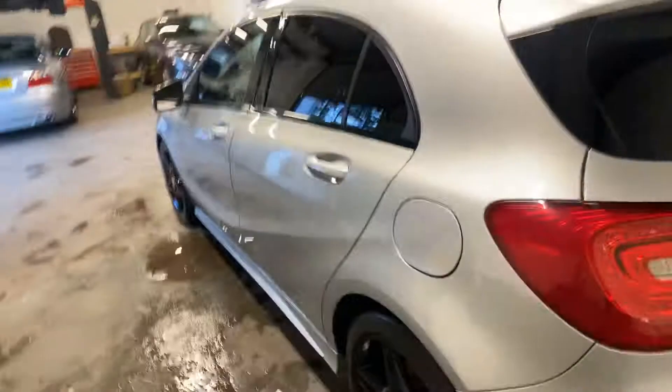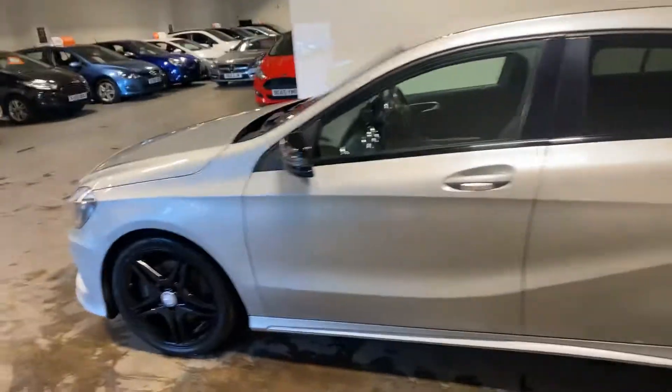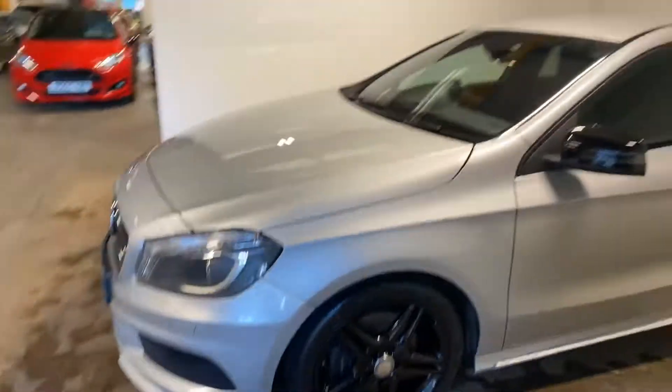Let me walk you up the passenger side of the car. I cannot stress how clean this car is, by the way. It is absolutely gorgeous.